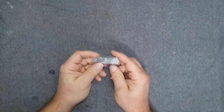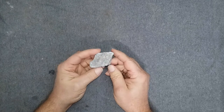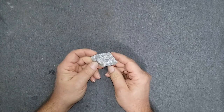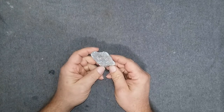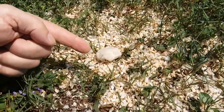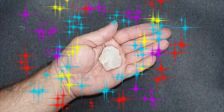Hey everyone, I have here a piece of Madagascar Labradorite. So I say we cut it and see what the heck this stuff looks like. I find a stone, take it home, polish it, and hope it shines — and also there's a chicken.